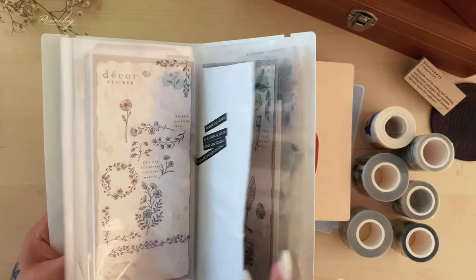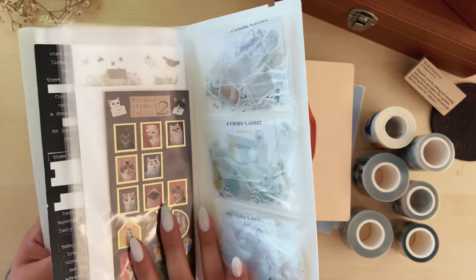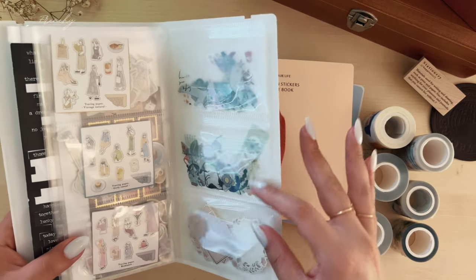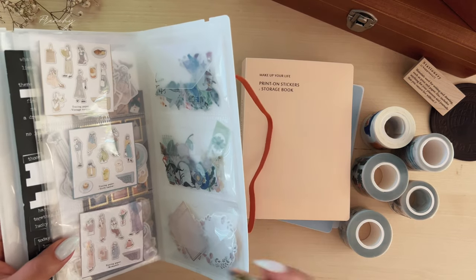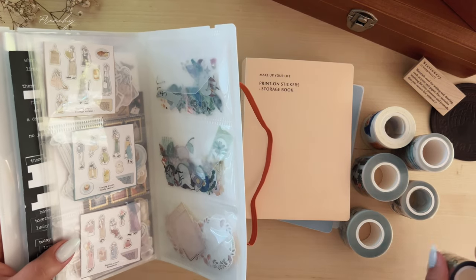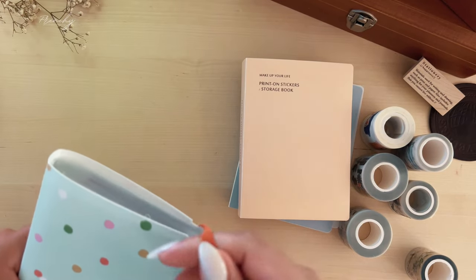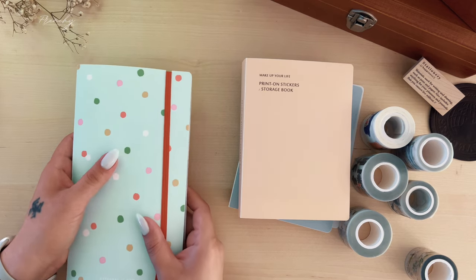Back here I have some random sticker flakes — my most favorite ones — and also some pet tape cutouts. I feel like if I were to go on a trip, I could easily take this specific folder with me and my Traveler's Notebook and I'd be ready to go; I don't really need to take anything extra or even a pouch.